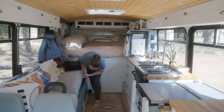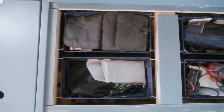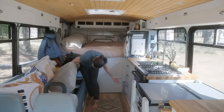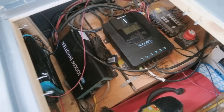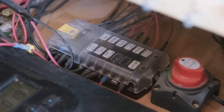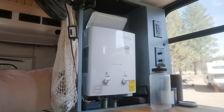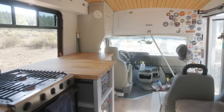This side is our electronics area. On the top we've got camera equipment, GoPros, fancy diving flashlights, and then underneath all of that is the electronics setup that connects to our solar.